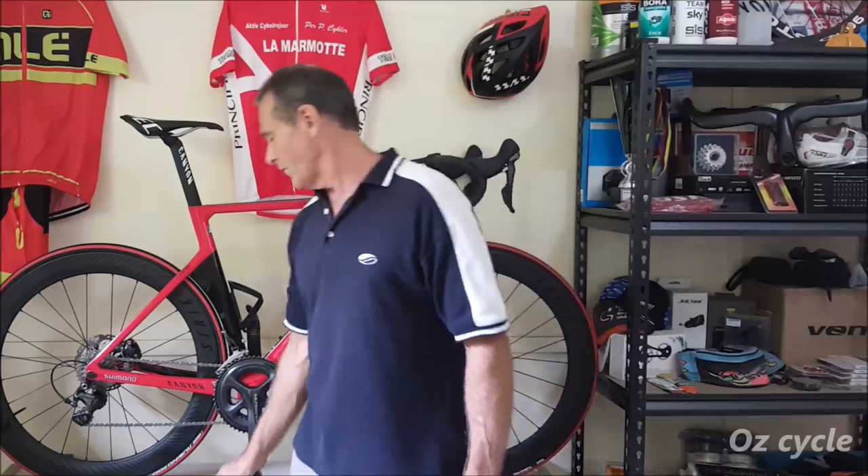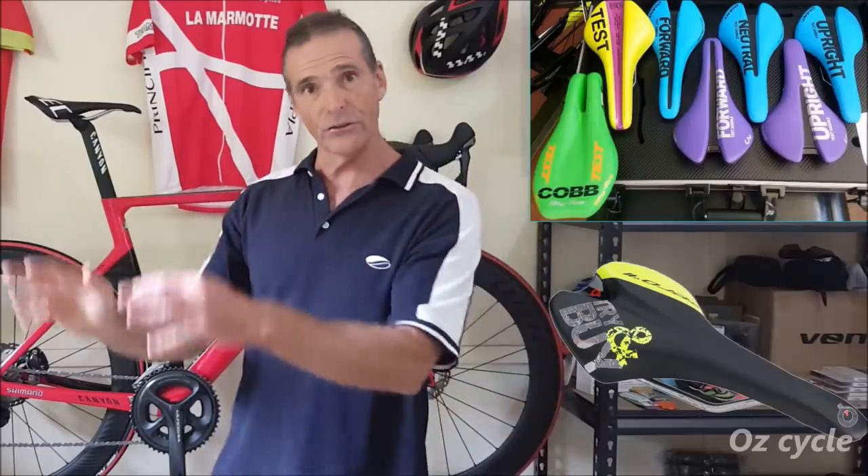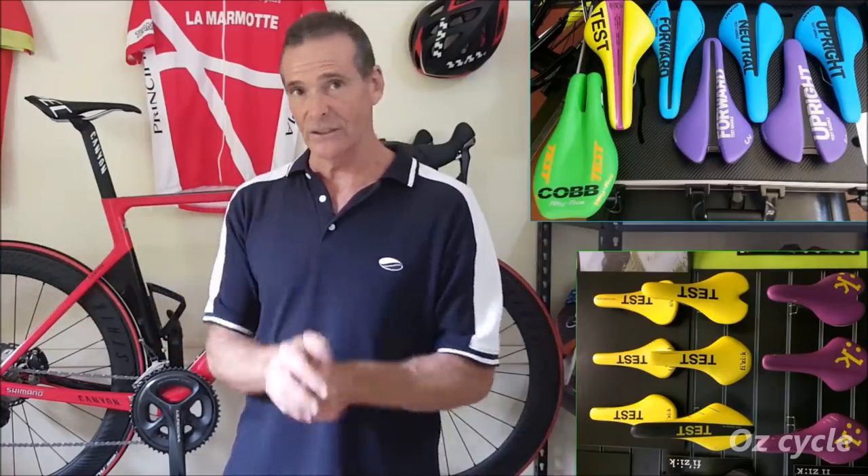The final stage in getting your ideal saddle is the test ride. It's so important — all the information aside, the test ride is the litmus test. Without a test ride, you won't find your ideal saddle. When you get a saddle, either it's on loan — some bike shops will loan you saddles. Some manufacturers have loan systems where you put a deposit down and they'll give you one, two, or even three saddles to try. That's really good. It's better to lose $10 in a deposit than to go out and buy a $100 seat and lose that money when it's uncomfortable. So take advantage of the loan system if it's available in your area.